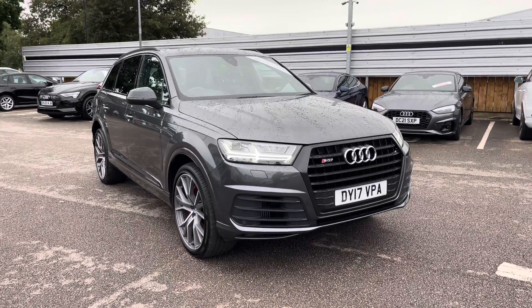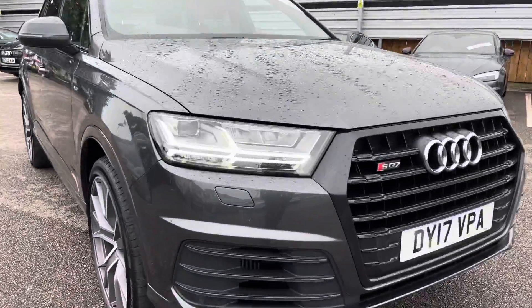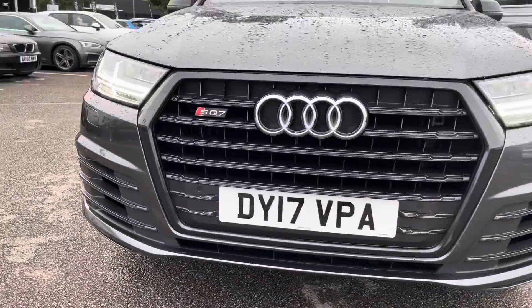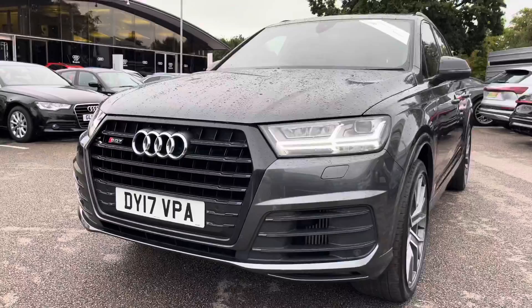The car comes with LED headlights as well as LED daytime running lights, and these provide incredible visibility in all conditions. They have a lifespan of up to 50,000 hours and, as you can see, it looks brilliant.